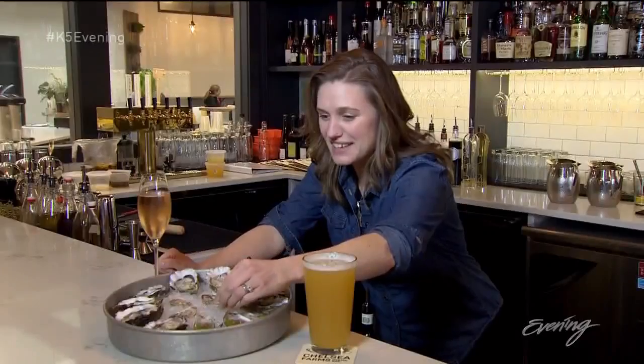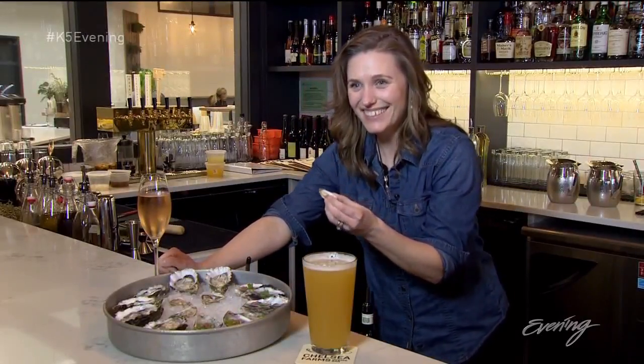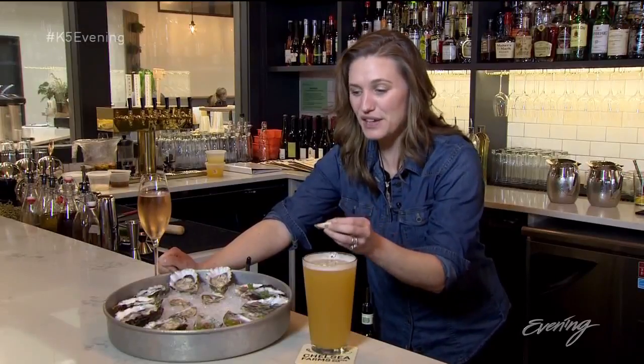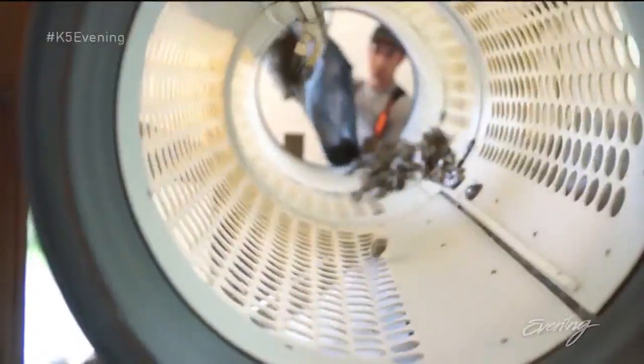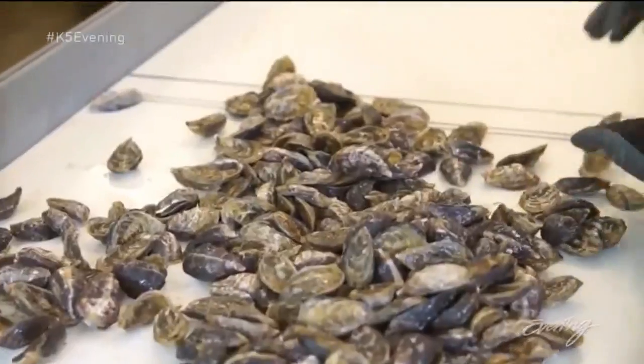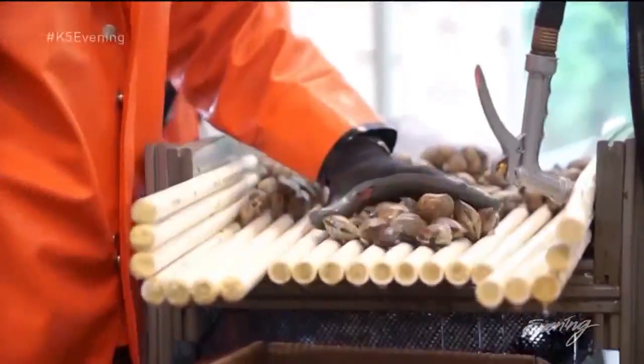This little tiny oyster took me three years to grow from seed, and it packs as much flavor as this giant oyster, which only took me a year to grow. Growers like Chelsea are bringing Olympias back, and there are a couple things you should know about anyone raising this Northwest native.